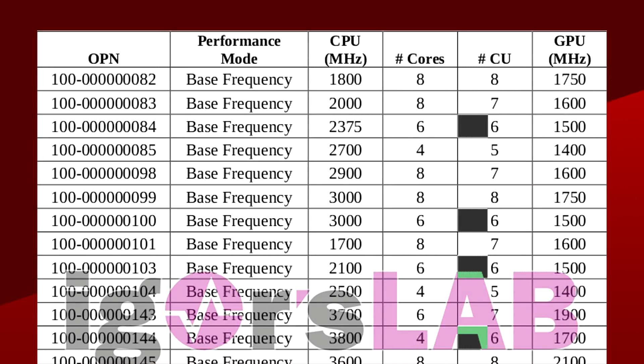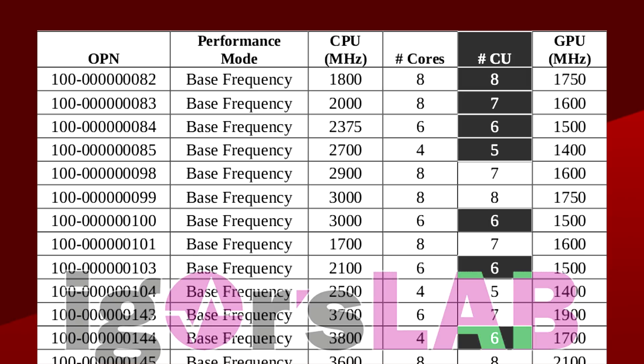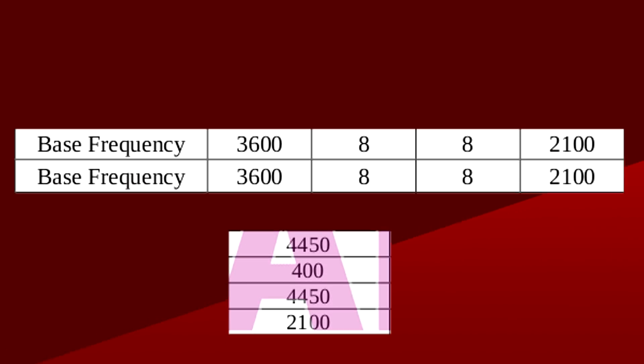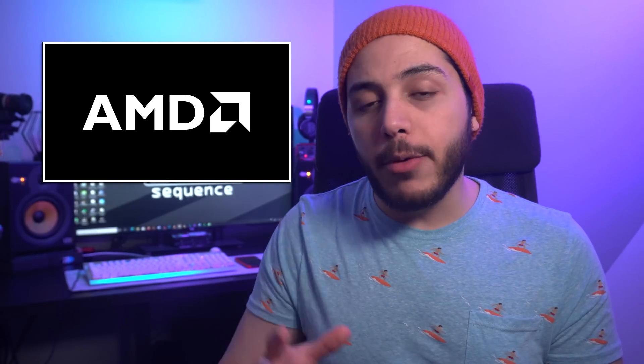There are chips with 6 CUs and others with 7 or 8, but the most impressive here is this 8-core chip. It has a base clock of 3.6GHz, a boost of 4.45GHz, and the graphics is 8 CUs clocked at a whopping 2.1GHz — that's insane for a 65W part. With this kind of frequency, it reaches 2.15 teraflops of FP32 computing power, about 9% faster than the 3400G with three fewer compute units. It's kind of a bummer it doesn't have more of them.